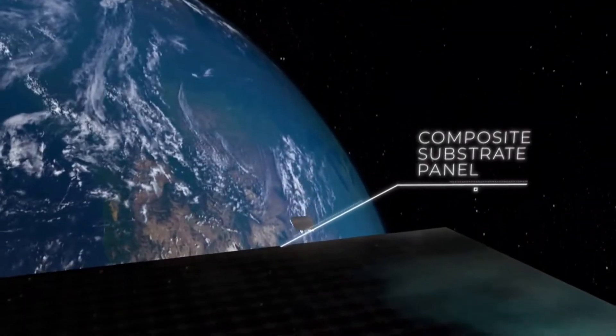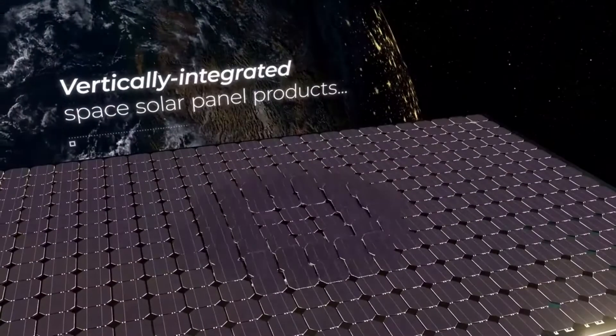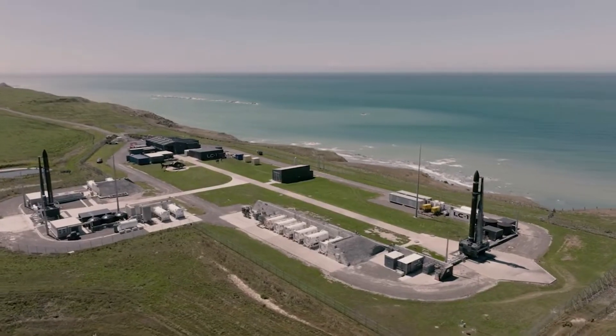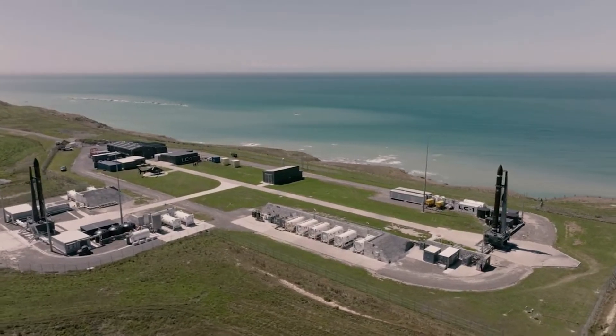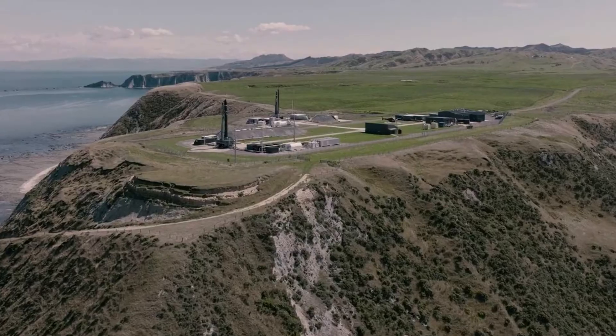Rocket Lab has expressed multiple times how they want to be much more than just a launch provider within the space industry. While they are making great progress with not only Electron but Neutron as well, they want to offer more for customers in terms of satellites and more. Here I will go more in-depth into the most recent news and what it means for Rocket Lab and its future.